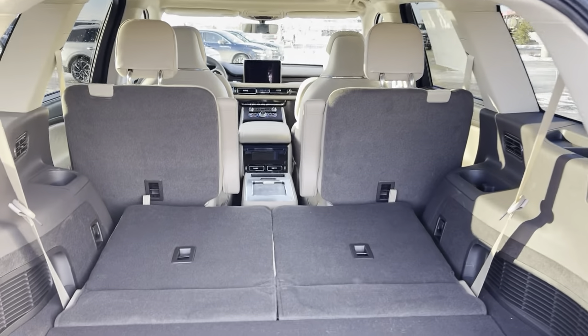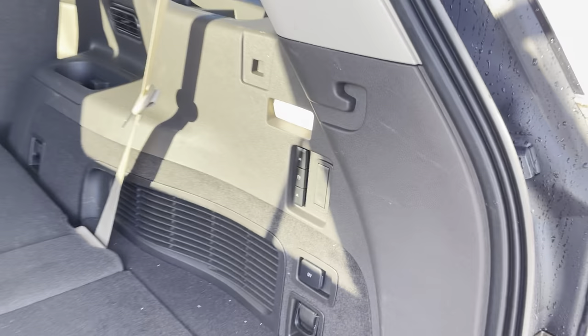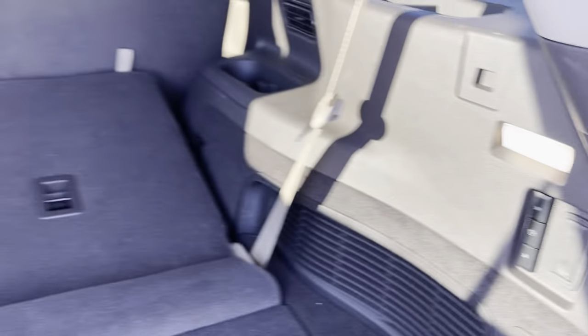There's lots of cargo space back here, and this third row is full power up and down — just hit this button and the seats come up all the way with power. You also have some extra storage underneath, which is really nice. Always great to have more storage.